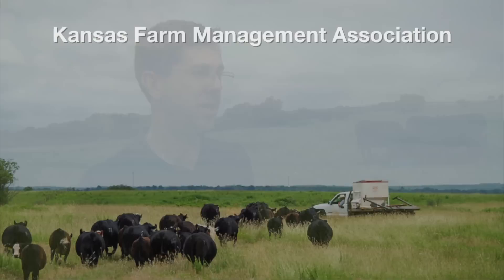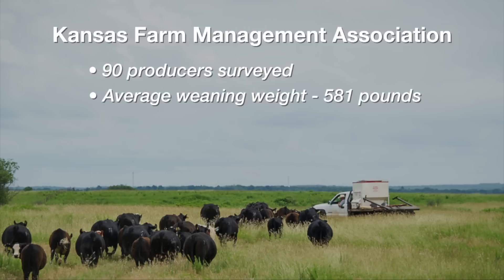Cost to run a beef cow. On SUNUP in the past we've sort of given folks an update on what we think the average cost to run a beef cow is in Oklahoma. The Kansas Farm Management Association has an actual data set of farms and ranches costs, and I thought I might just share their results from last year. There are 90 cow-calf operations that contributed to the data. Their average weaning weight in those operations is 581 pounds, so Oklahoma producers can look at their weaning weights and see how they compare.